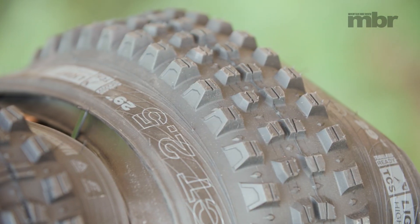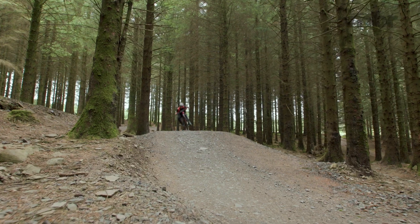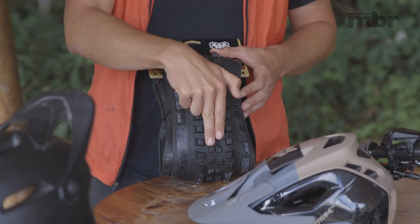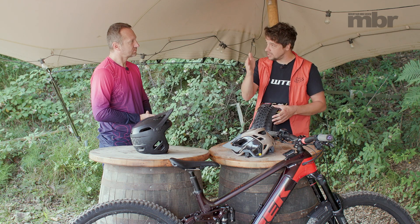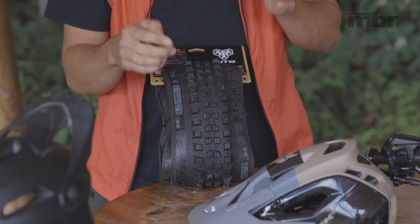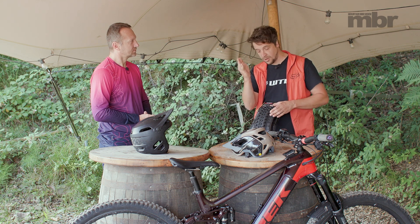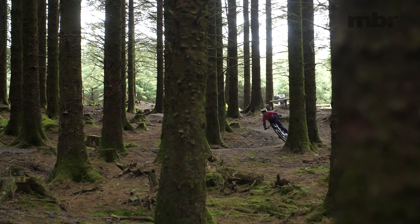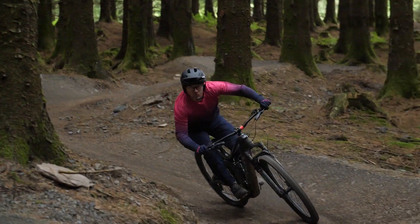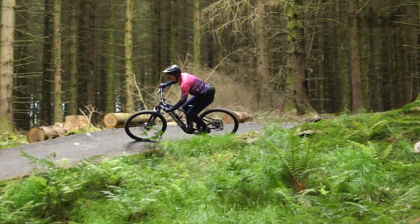There's a lot going on with this tread pattern. With the Verdict, you've got your centre knobs, which when you're going in a straight line are in contact with the ground. Moving out, you've got the side knobs — so when you're leaning, these are biting in and holding your line. The further you lean, the more you're going to be relying on these. So it's really important that the tread pattern you go for is suitable for the trails you're going to be riding.